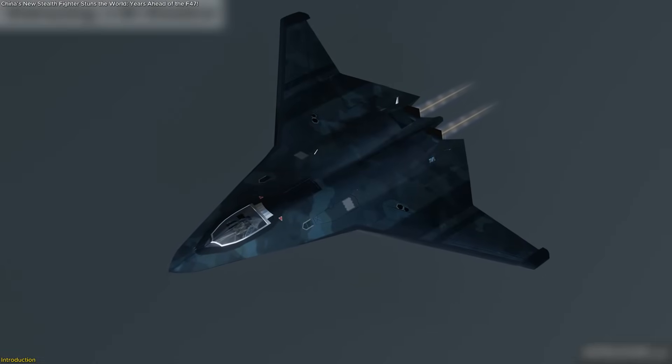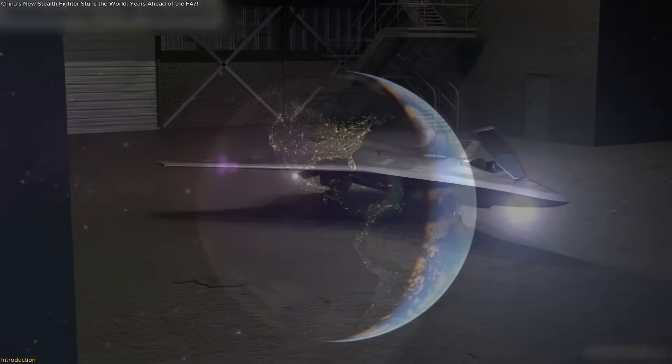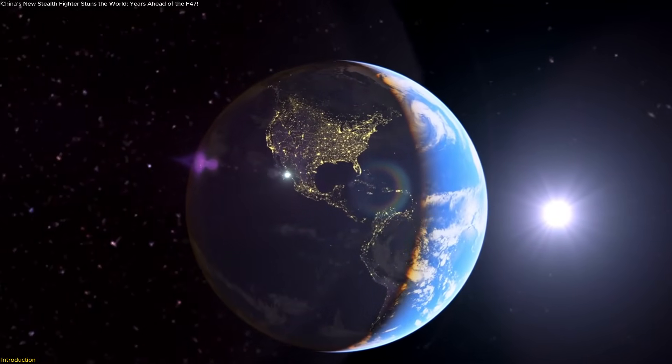We'll uncover what makes it special, why it matters, and what it tells us about aviation's next chapter.